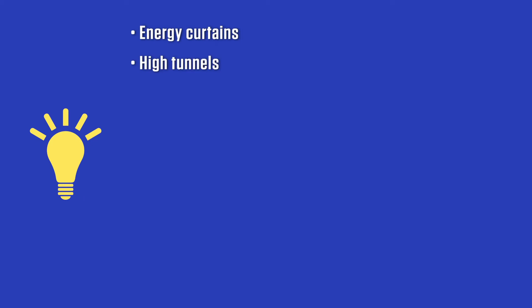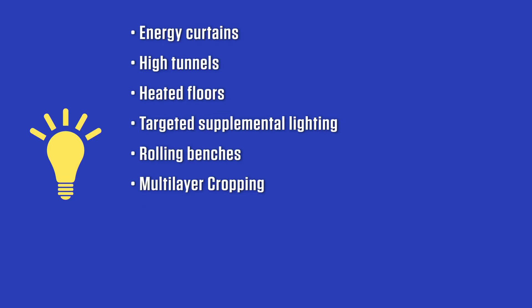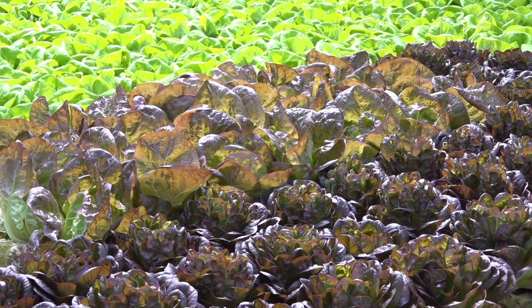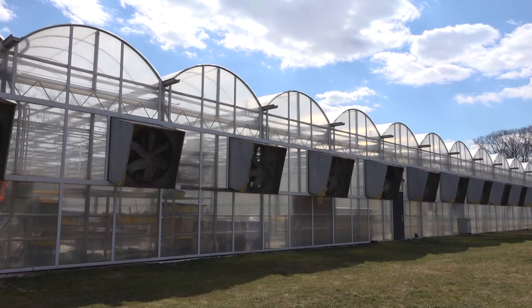In summary, consider energy curtains, high tunnels, heated floors, and targeted supplemental lighting to save heating costs and increase productivity. Make the most of available space with rolling benches and multi-layer cropping, and conserve water, fertilizer, and labor with drip irrigation, recirculating irrigation, and hydroponics. You will find that you are not only growing sustainable crops that consumers are looking for, but you will also be conserving valuable resources and protecting our environment for generations to come.